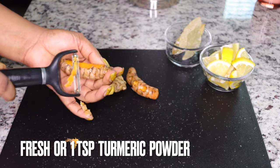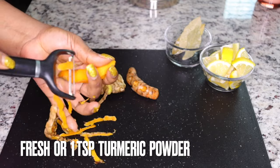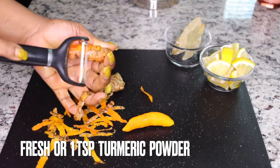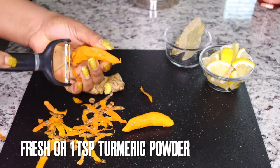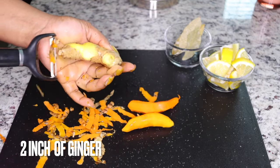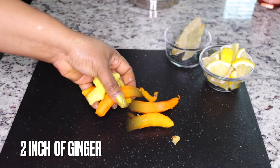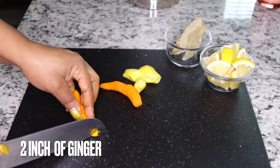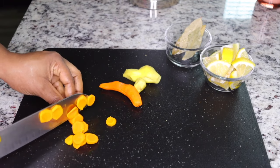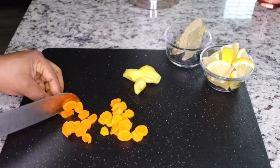The third ingredient is turmeric. Turmeric is just like ginger — they are from the same family. They both have anti-inflammatory properties to help with gassiness, excess fat, and gases in the tummy causing that bloated look. They relieve constipation and bloating. They are also thermogenic, heating up your system to burn fat really fast.